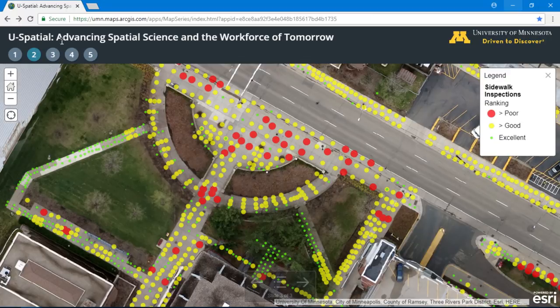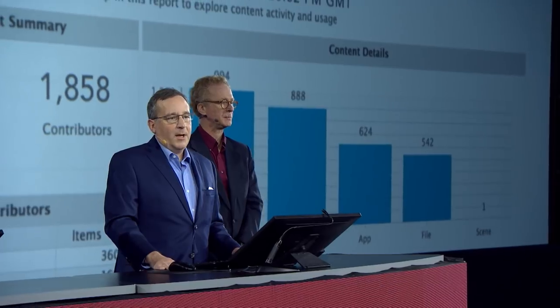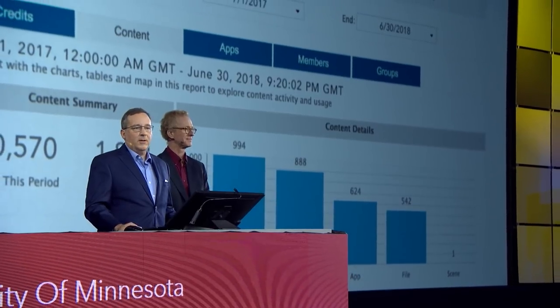Now let's talk about our students. Each year, 1,000 are enrolled in ArcGIS courses, and more than 6,300 students, faculty, and staff have named user accounts on ArcGIS Online. They use these online resources to enhance their learning and research with maps, data, and spatial analytic tools. They've created over 20,000 items in the last 12 months.